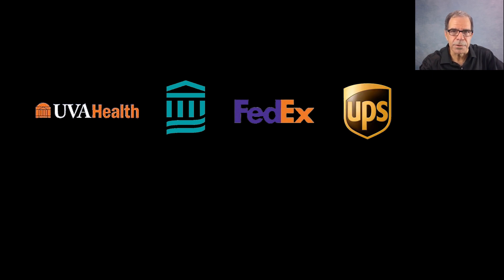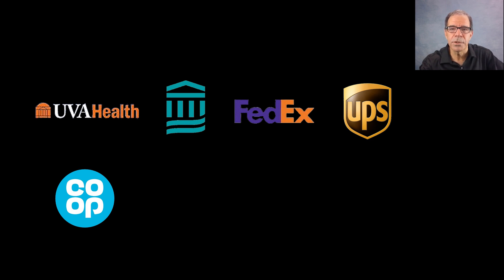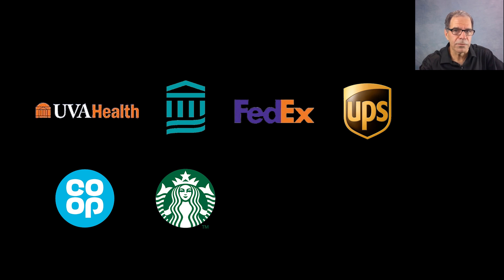Clinics shut down. Surgeries were cancelled. FedEx reported substantial disruptions. UPS was impacted as well. Waitrose and co-op grocery in the UK lost their payment systems — only cash could be accepted. Starbucks' mobile app went offline.